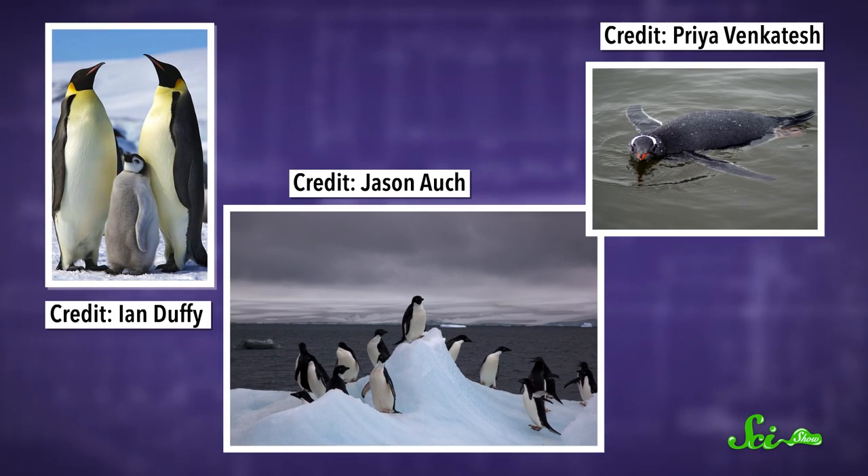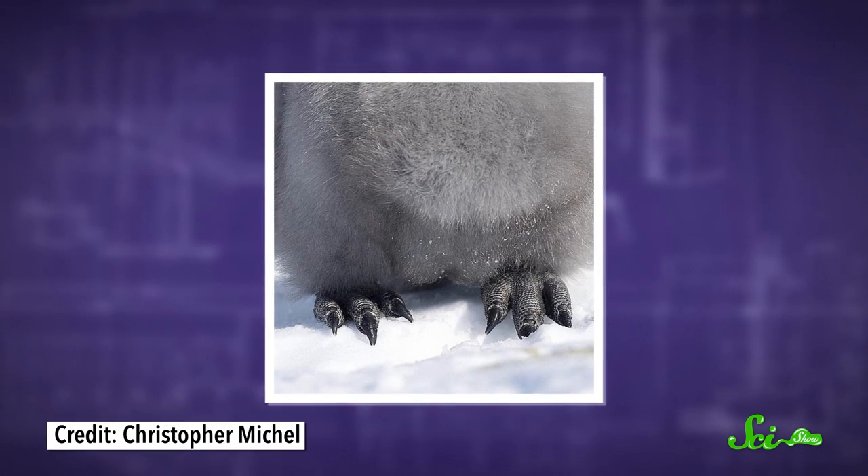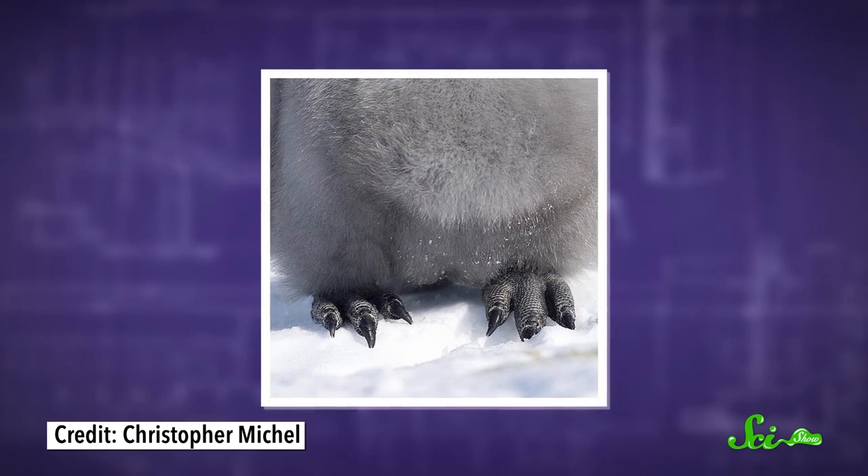The trick is they have special adaptations to keep the blood in their feet just barely above zero degrees Celsius, while keeping the rest of their tissues nice and warm. Antarctic penguins keep their bodies warm with thick layers of fat and downy feathers, but their feet are designed for swimming and walking on slippery ice — they're webbed with lots of surface area and no feathers, so it's really easy for them to lose heat.